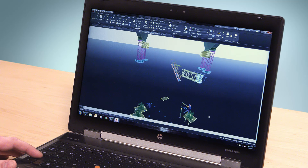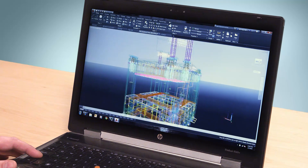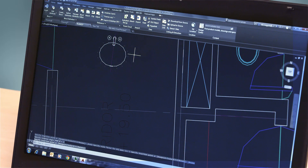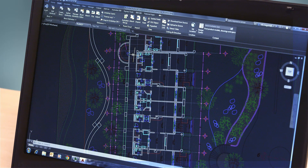We've given AutoCAD a very modern, aesthetically pleasing look similar to that of many of the professional and consumer products today. This darker look reduces eye strain, and it makes fine lines, buttons, and text stand out better.